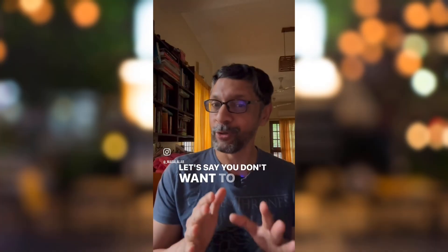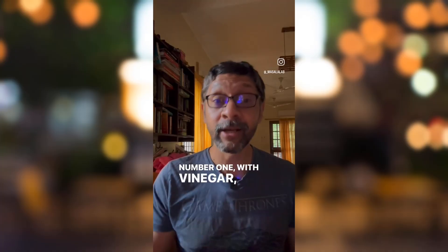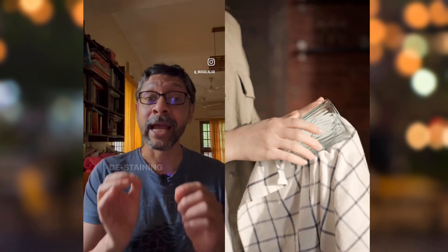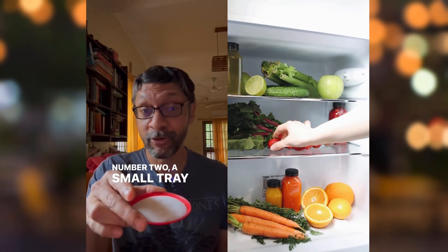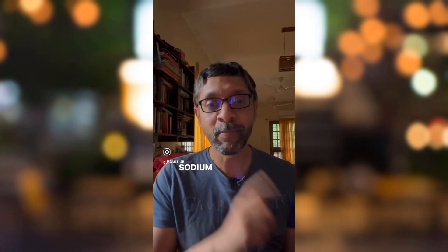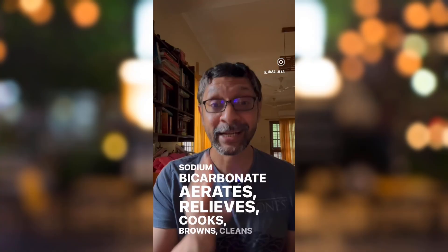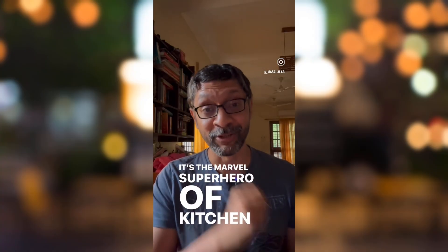Let's say you don't want to consume it — it is still super useful. Number one, with vinegar, it's a fantastic cleaning and de-staining combination. Number two, a small tray of it in your fridge will remove all bad smells. Sodium bicarbonate aerates, relieves, cooks, browns, cleans, and deodorizes. It's the marvel superhero of kitchen ingredients.